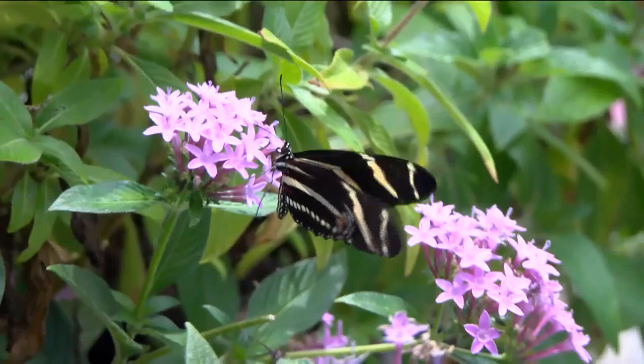Non-profit Cape Coral Friends of Wildlife is working to repopulate our state butterfly. They released a dozen in Rotary Park. Hurricane Ian wiped out the main food source for the zebra longwing. NBC2's Alicia Alonzo shows you why today's release was so important.